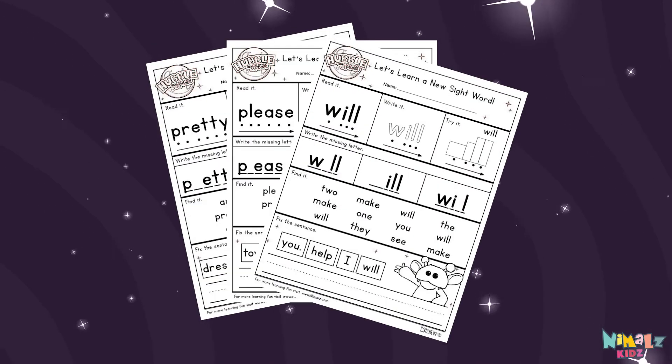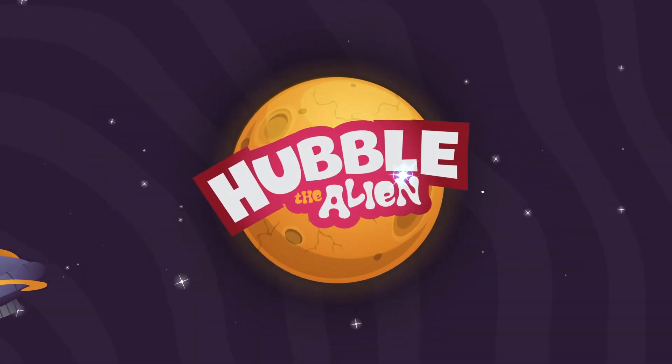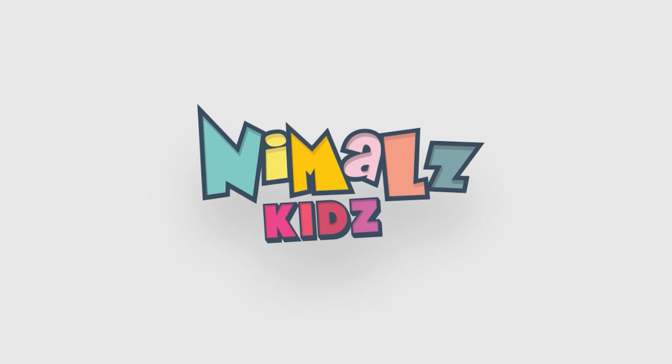Download the sight word worksheet from nimbles.com — that was fun! Search for Nimble's Kids on YouTube, make sure to click the subscribe button and come back soon. See you next time!